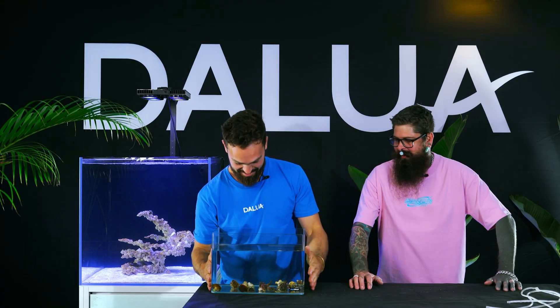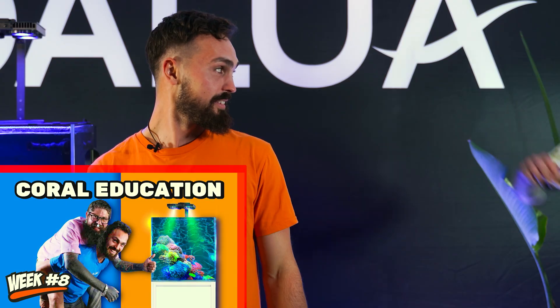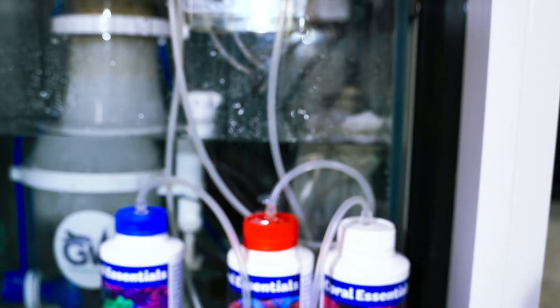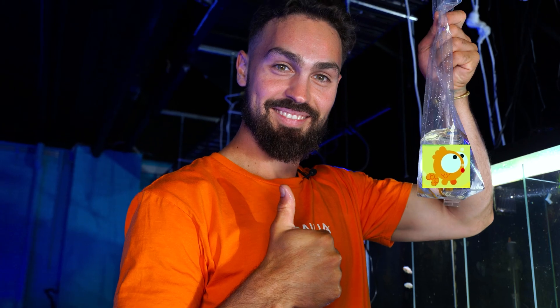Last week in video 8 we added so many corals with the help of Shane Danger from Sustainable Reefs. Throughout the last week we've been testing our water parameters daily to really fine-tune our main calcium, alkalinity and magnesium levels. So far so good! With the help of our dosing pump and the Coral Essentials Primary Care range, everything is on cruise control, giving us a perfect opportunity to add some more fish to the 12-week reef.